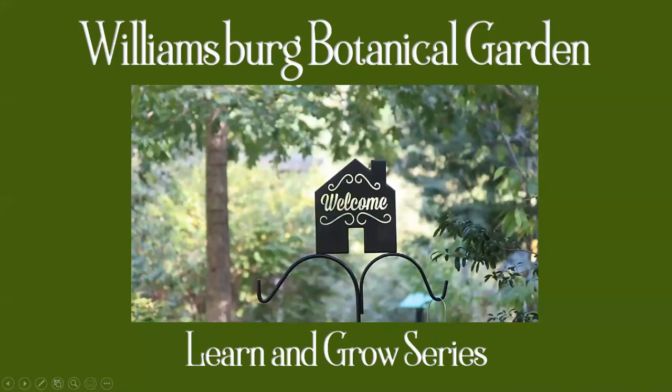Good morning and welcome to the Learn and Grow program for April 17, 2021. This is the Williamsburg Botanical Gardens educational component. My name is Judith Alberts. I serve on the board of directors at the garden.